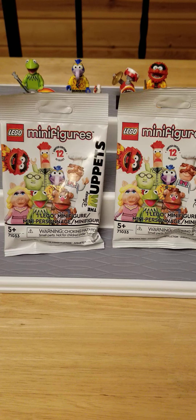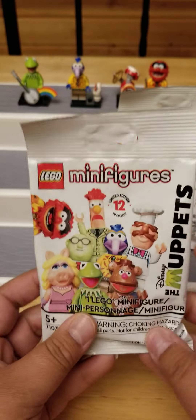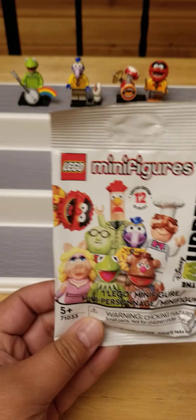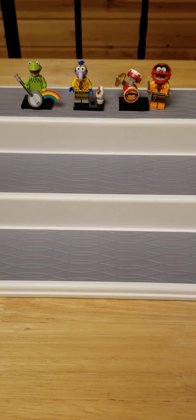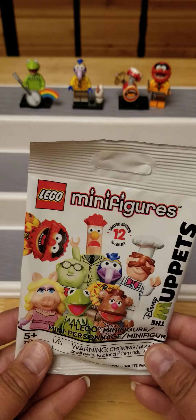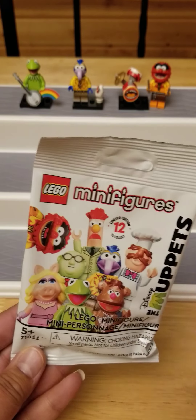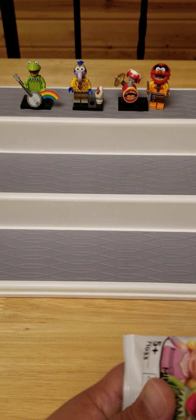Hey guys, I'm back with some Muppets Lego minifigures. I have six packs. I had already opened four the other night — I didn't do a video because I was just too excited to get them open. I got four packs and I got a duplicate of Animal, so I went to Walmart today and picked up six more packs. Hopefully we get someone new.